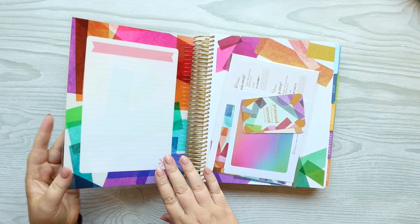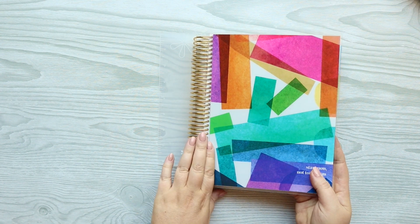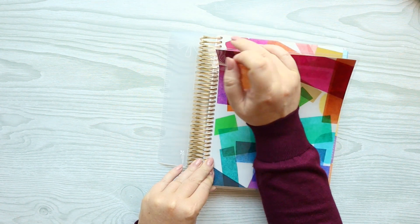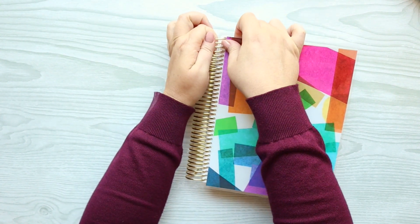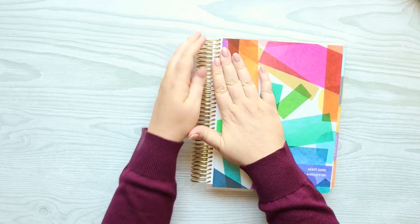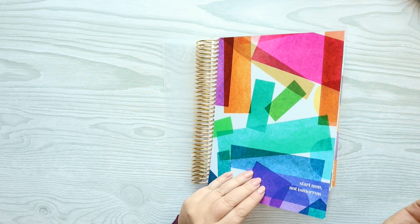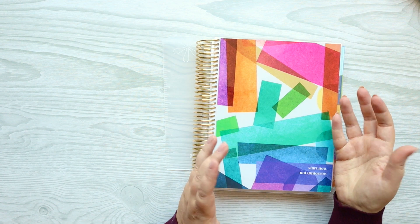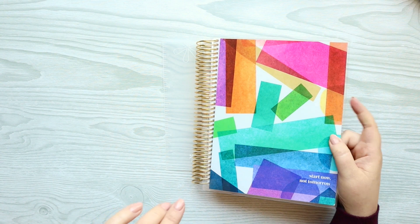If you've never ordered an Erin Condren planner before — I think most of you are Erin Condren people — all of their covers are interchangeable. You can snap them on and off. They have lots of new covers to choose from and tons of old ones. When you order your planner, if you get a colorful harmony like this, you do not have to have the colorful harmony cover — you can choose any cover to go with it.